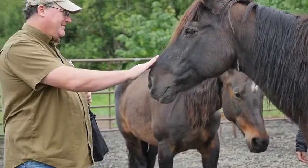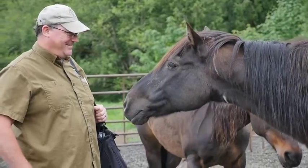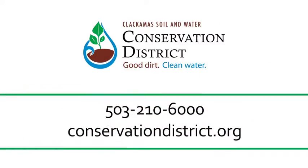So if you'd like to learn more about manure management or need technical assistance in dealing with your manure and livestock, please give us a call at Clackamas Soil and Water Conservation District.